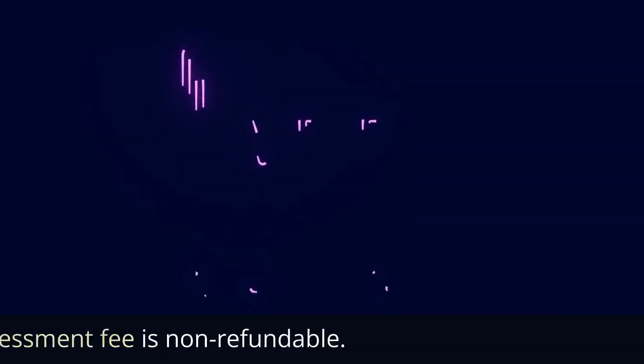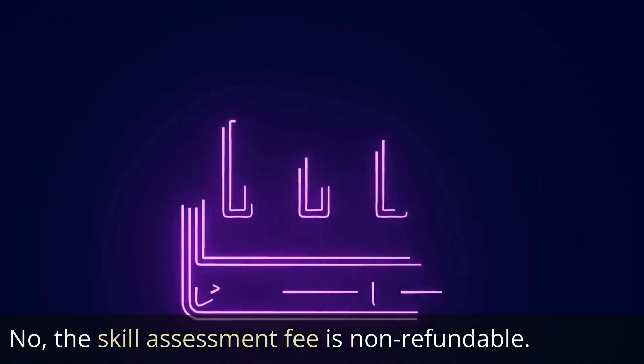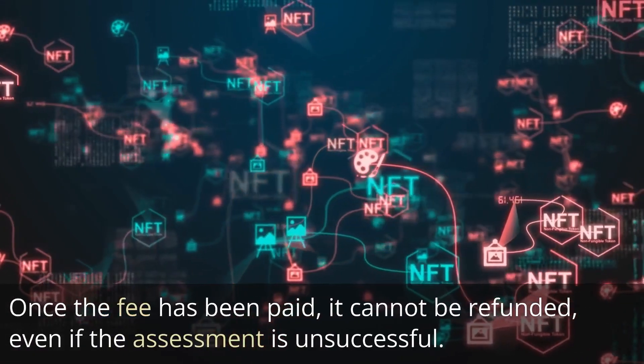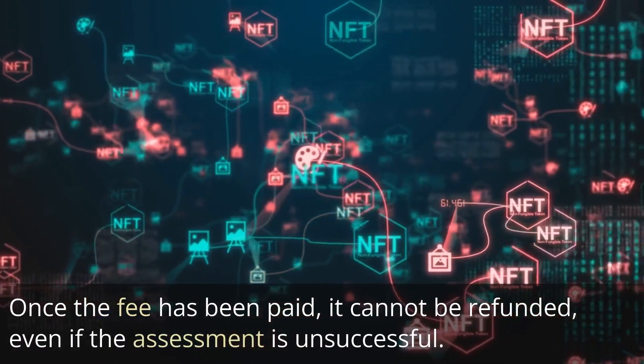Is the skill assessment fee refundable? No, the skill assessment fee is non-refundable. Once the fee has been paid, it cannot be refunded, even if the assessment is unsuccessful.